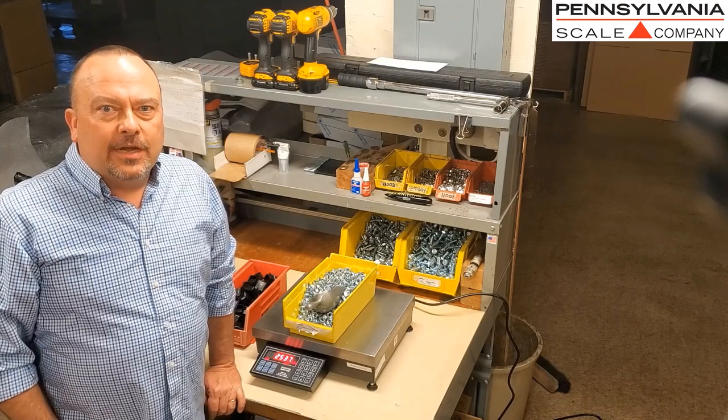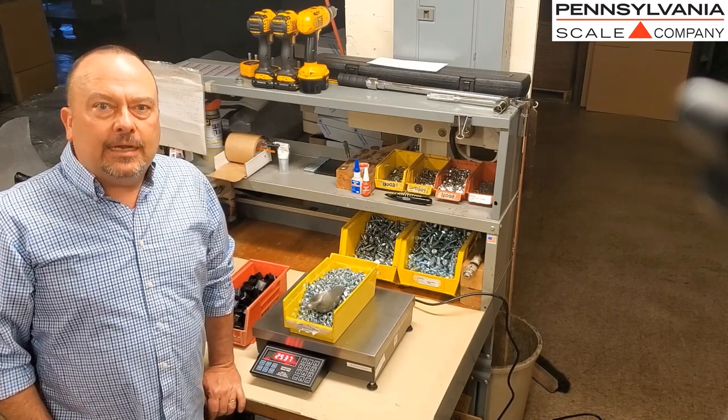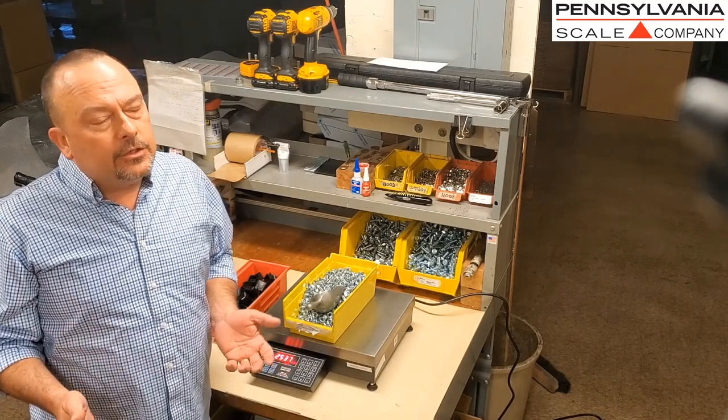Pete Segrist here with Pennsylvania Scale. In a fast-paced, demanding production environment, you need a counting scale to help you control inventory, eliminate waste, and just be efficient.